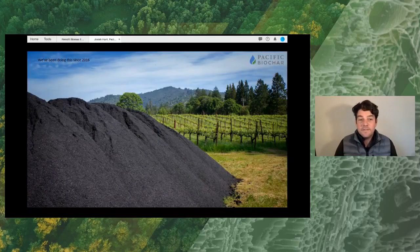We've been doing this since 2016. This is a pile of biochar produced at a biomass power plant that was modified for biochar production and delivered to a vineyard here in the winter of 2016.